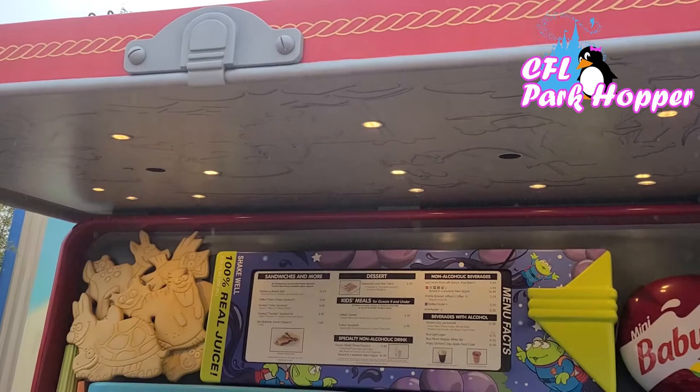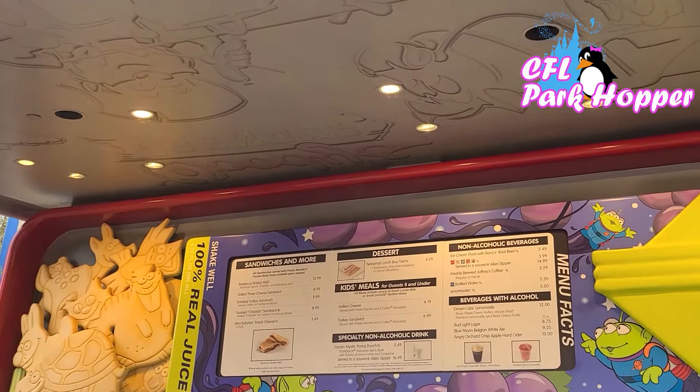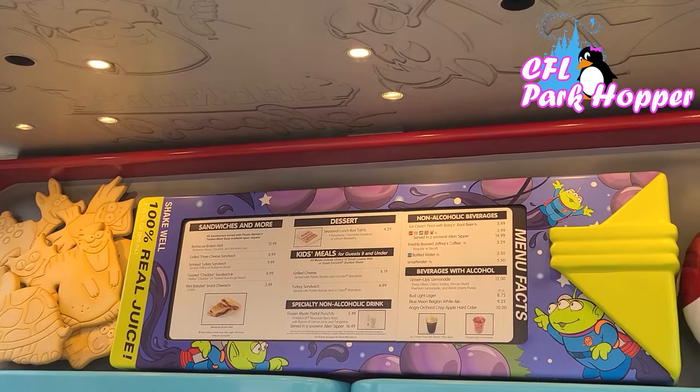The quick service location I want to show here at Hollywood Studios is Woody's Lunchbox, in Toy Story Land. It is my favorite quick service here and it was closed until about a month ago. They have awesome sandwiches — barbecue brisket, grilled three cheese — but today we're here for breakfast. They serve breakfast until 10:30, and they have this amazing egg bowl with potato barrels and a brisket gravy made from the leftover brisket from the day before. Let's go taste it.